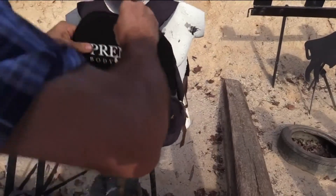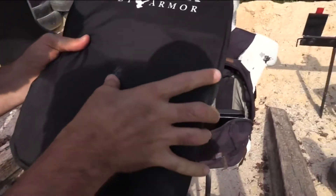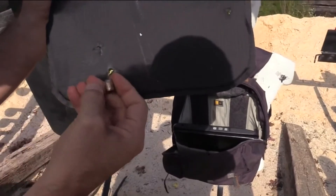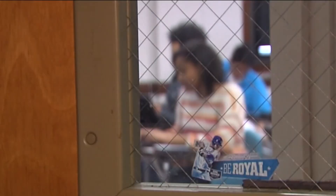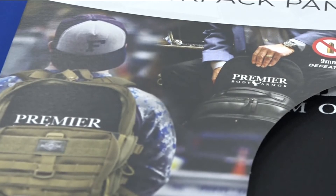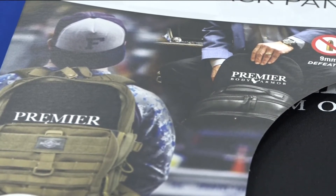The shield is designed to stop a bullet, as you can see in this video from Premier Body Armor — from .22 up to .45 ACP, as well as 12-gauge buckshot. In instances when an active shooter is on school grounds, Lanson says you can use the bulletproof backpack to protect yourself in two ways.